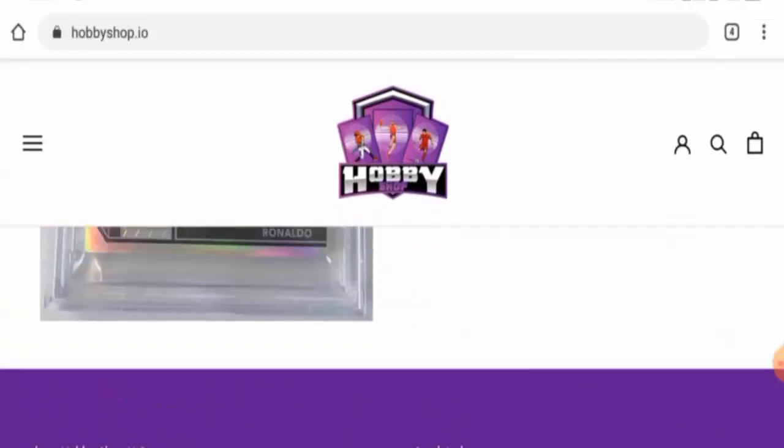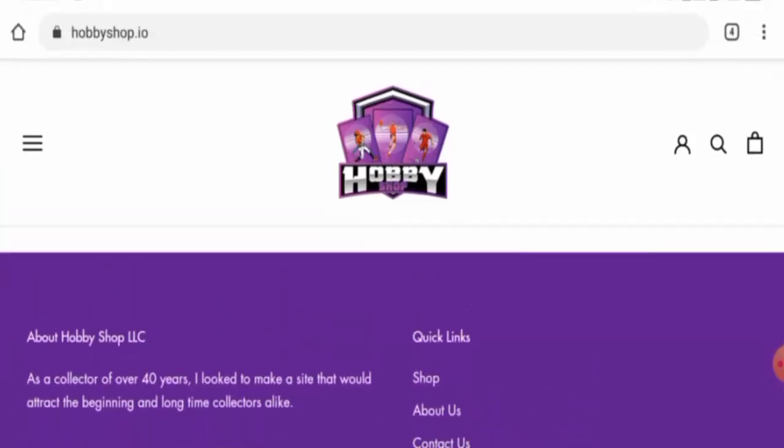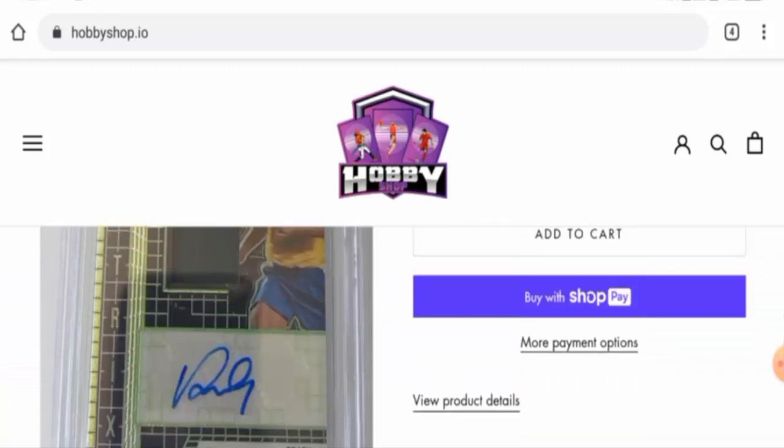Next we will check the shipping timing, but they do not have a separate page section and they haven't provided their shipping information anywhere else as well, so that is a drawback.